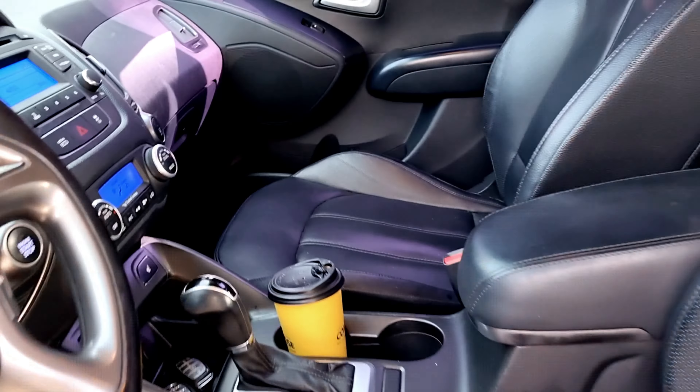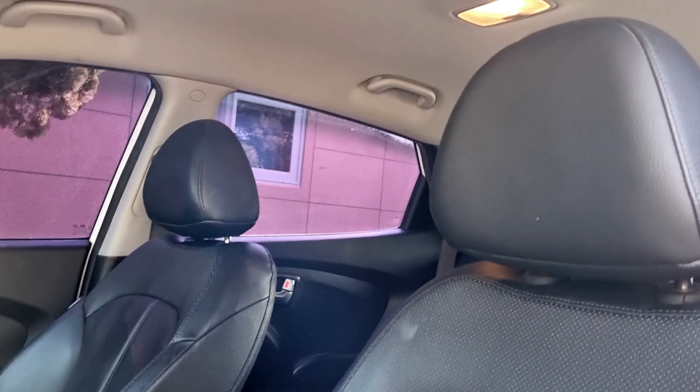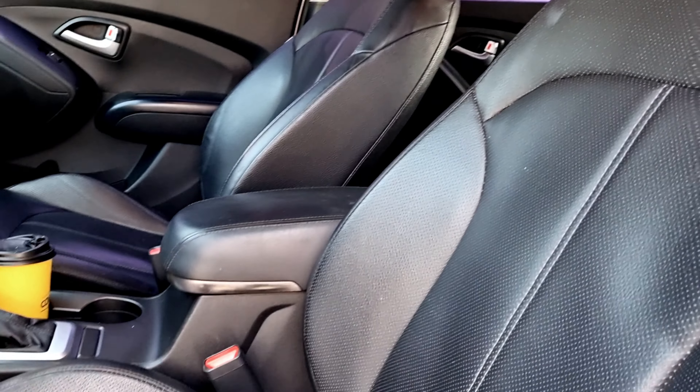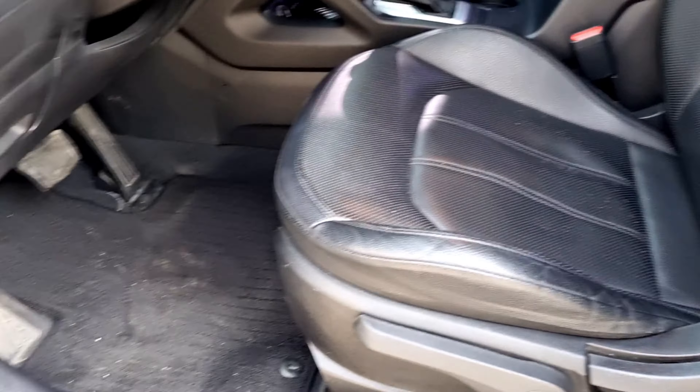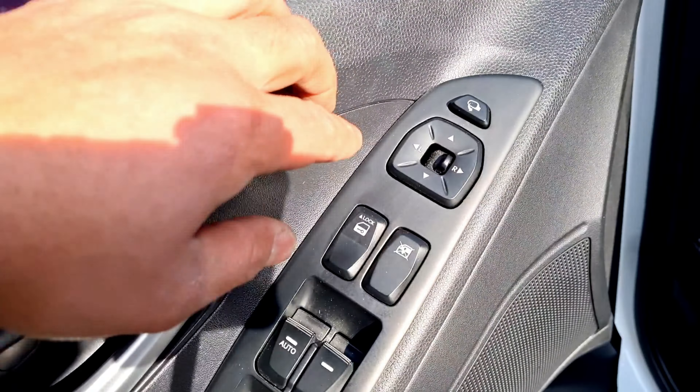Volume down, the radio, and we have all-leather seats, front and rear. It's very clean, and there's a control button.